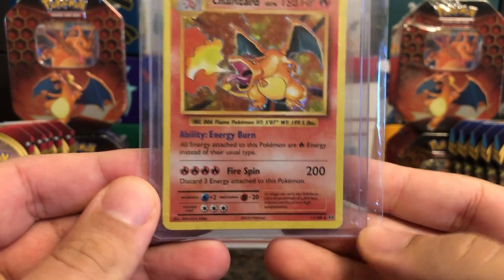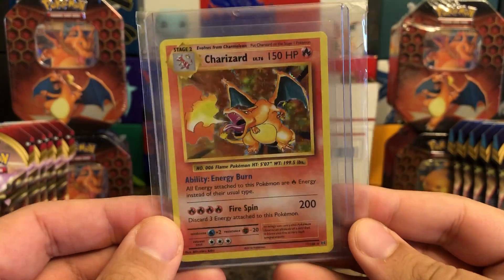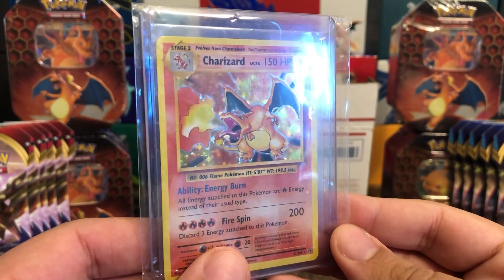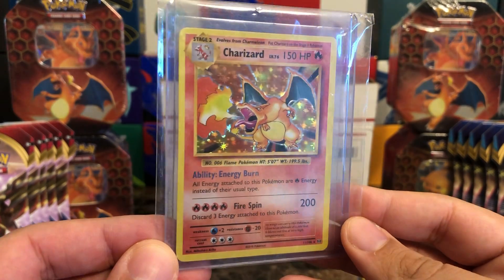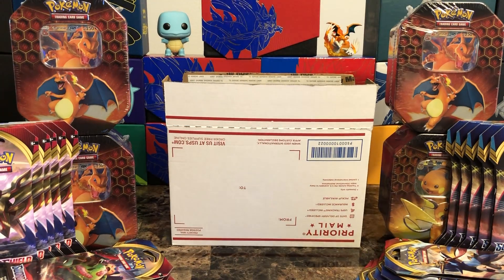This one here is from Evolutions — this isn't base set, and I don't want to get anyone too excited, even though I am excited. I've pulled like two or three of these now, but this one looked like it was in the best shape. Charizards do really really well so hopefully we get a decent grade on it.